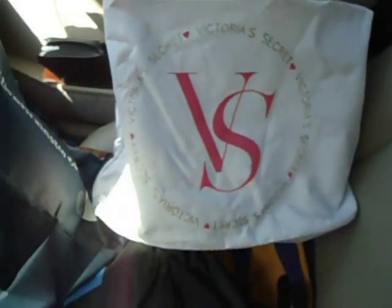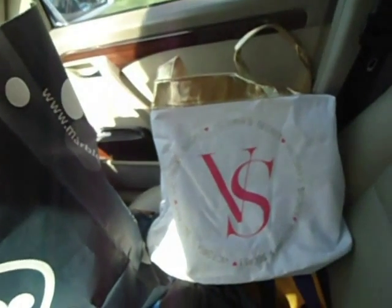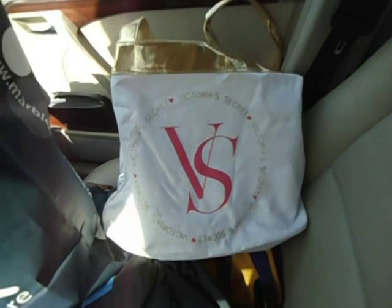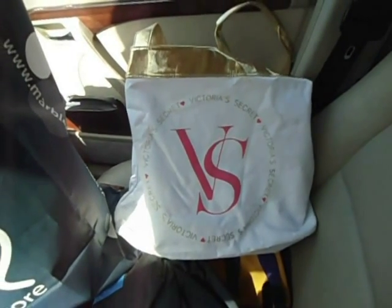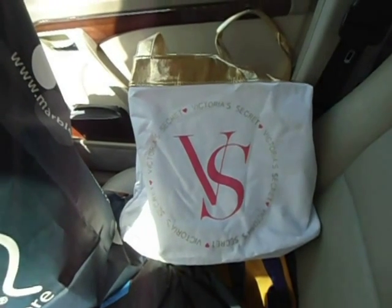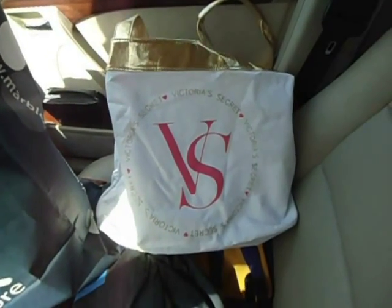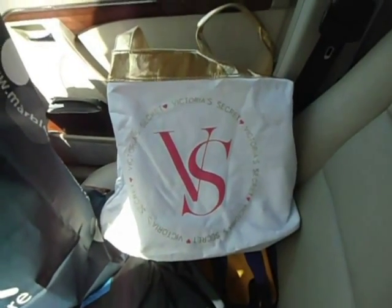I also found this nice Victoria's Secret bag with the gold handles. Unfortunately, I was not able to do the recording while actually picking it up from the dumpsters because I was just being lazy today. So I figured we can call this segment the In The Car segment, and I'll be showing you all the items that I picked up in the car today.